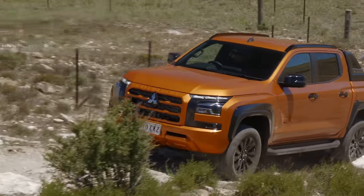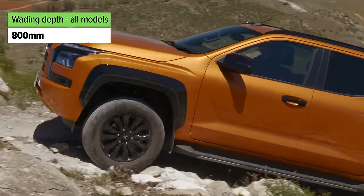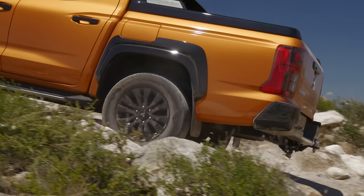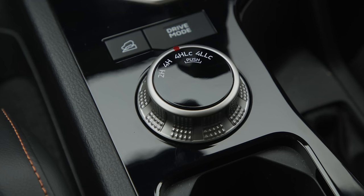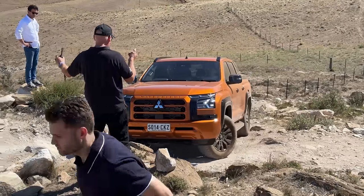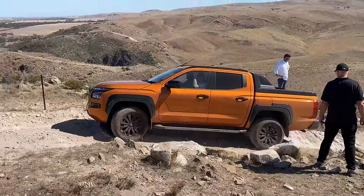The approach angle, departure angle, breakover angle, and wading depth for the new generation Triton are shown on screen. Switching to low range is extremely quick — up to neutral, foot on brake, low range selected, done. In low range there are also different drive modes including rock, which holds gears as long as possible for steep, craggy, rocky terrain — exactly the right mode for this kind of track. The vehicle crawls up obstacles easily, with the cooling fan audible when pulling away from a standstill at lower speeds.